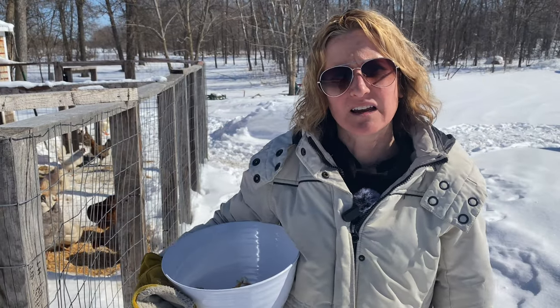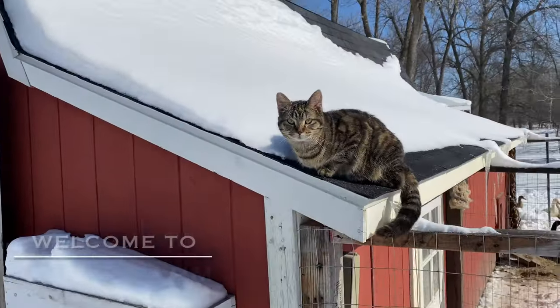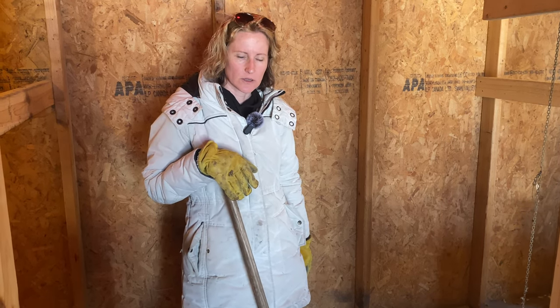One of the hardest things about having a lot of animals is when you do lose them. This week we lost one of our chickens. I don't really know what happened. Usually there's a reason why. This one in particular we called Lucy.